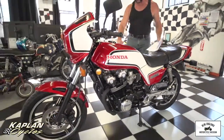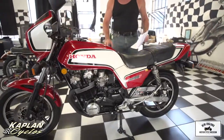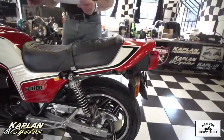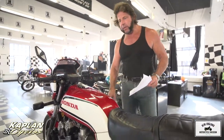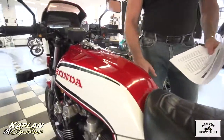It needs to have the carbs completely rebuilt and a new battery. We did hook up a battery to it, tested the compression — the cylinders all turn over, it's not seized. We did a leak-down test and the cylinders checked out excellent. It only has 24,000 miles. What it needs is a new starter clutch, a new battery, and the carb rebuild, and the thing should run beautifully.